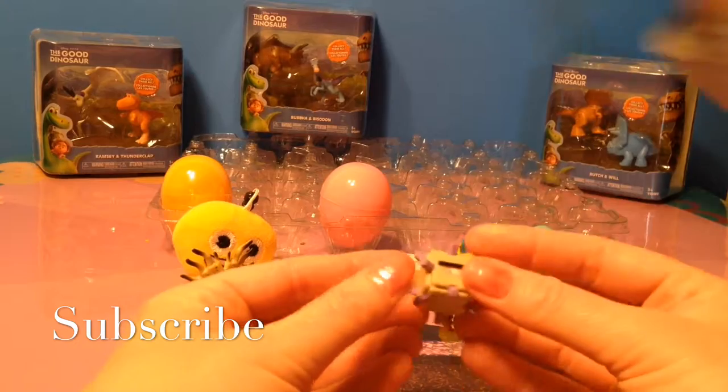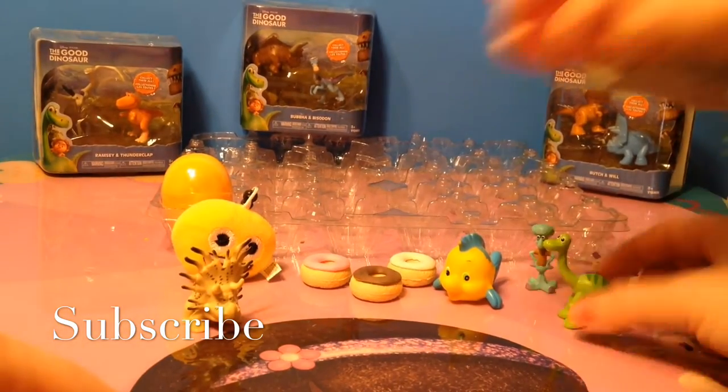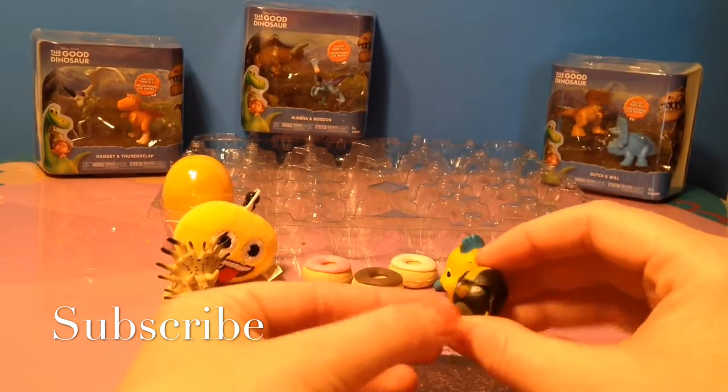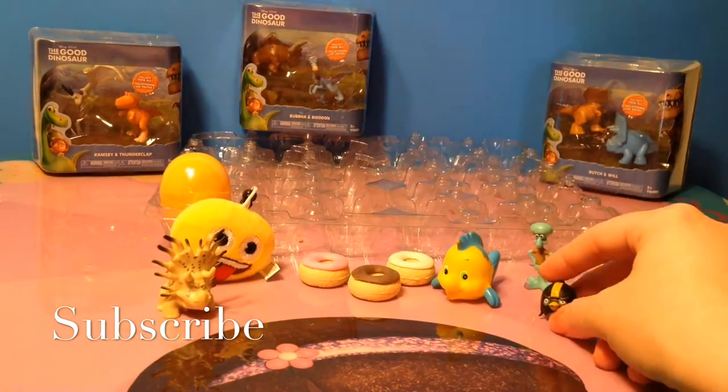This is a Minecraft figure and this is a Silverfish. This is Blackbird from the Angry Birds game.